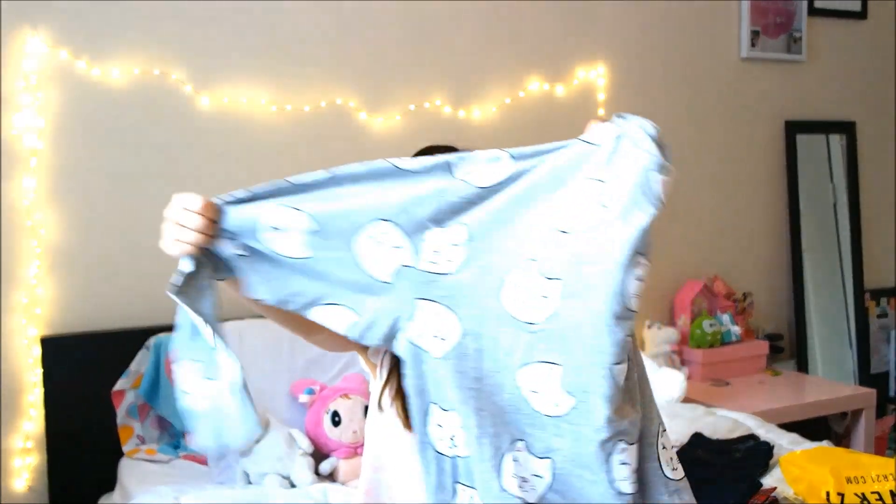This is H&M. I got this kitty sweatshirt. It's kind of on the bigger, baggier side because they ran out of smalls and extra smalls, but this is a medium. I think I could just wear it around the house and be comfy. Look how cute the pattern is!